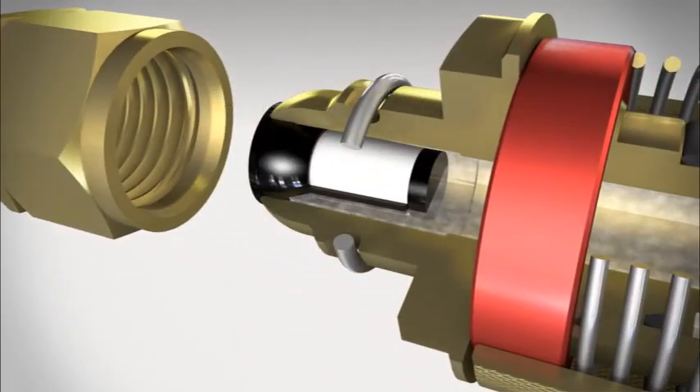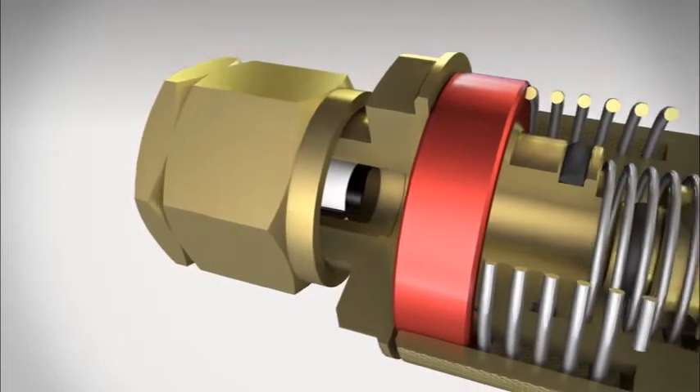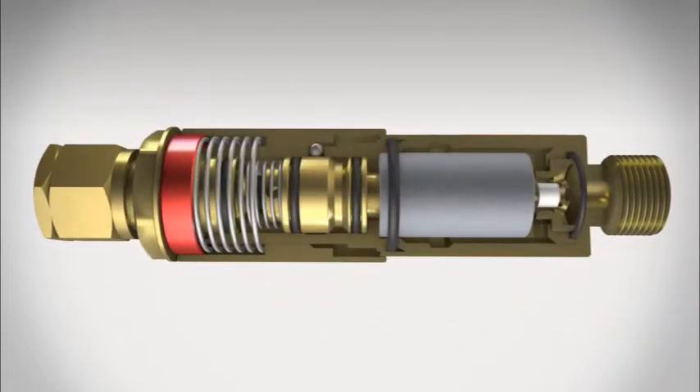The flashback arrestor is effectively protected against dirt by a filter in the gas inlet. Flashback arrestors from VIT are compact and robust, and can be installed anywhere irrespective of the orientation.